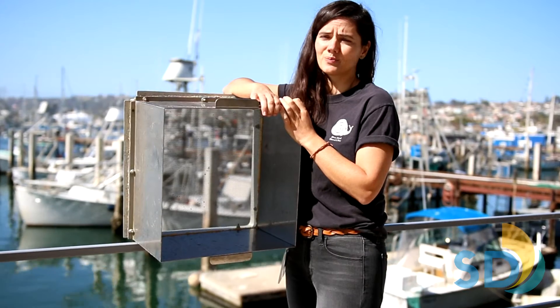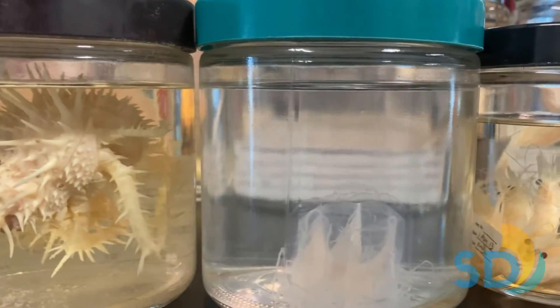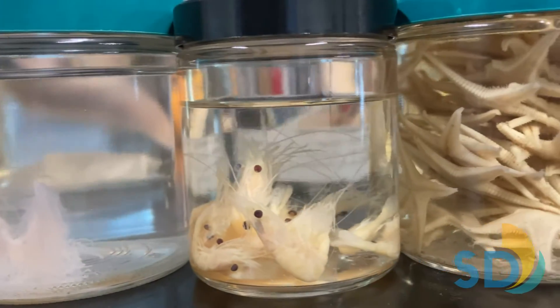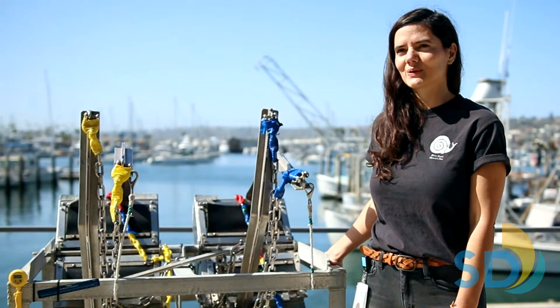Care is needed in this step since the critters are delicate, and the more intact they are, the easier they'll be to identify later back at the lab. Tiny details viewable under a microscope, such as the number of tentacles on a sea anemone or mouthparts on a shrimp, can be key characteristics needed to identify certain species. This is where our taxonomic experts take over. Check out our other videos for more information on that and the many other aspects of our ocean monitoring program.